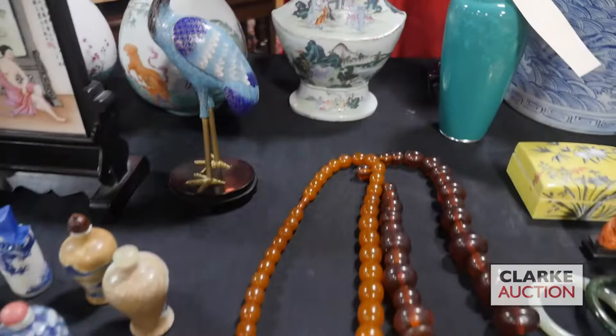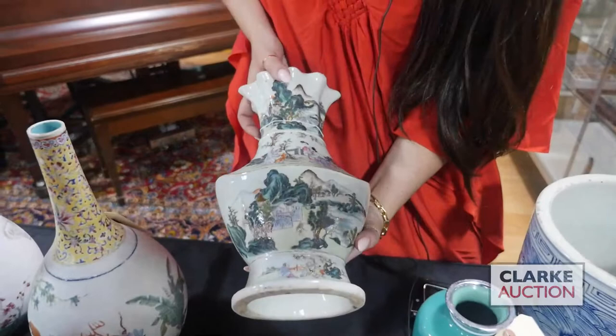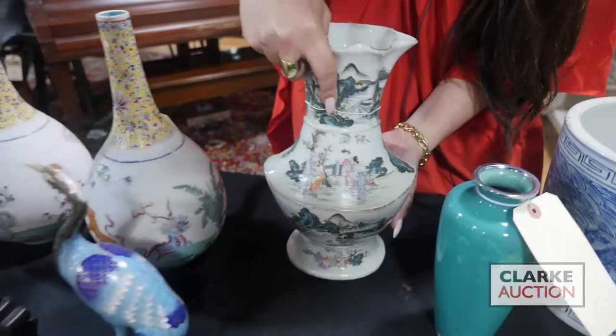Two Chinese amber necklaces, large in size — you can see in comparison to my hand that they're really quite a nice size. Again from our Queen's estate, the same estate as our fisheye crack vase, this is famille verte with scenes of figures and a landscape. Nice age and an unusual form — really a nice shape.